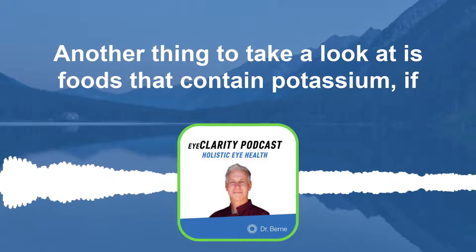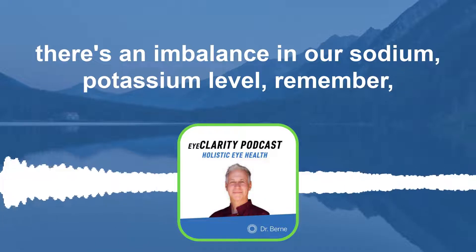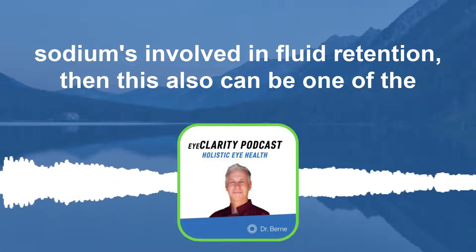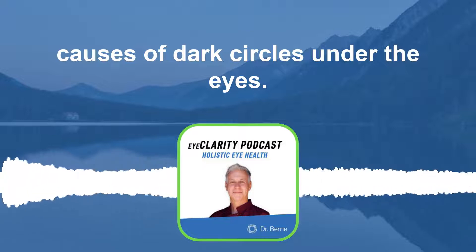Another thing to take a look at is foods that contain potassium. If there's an imbalance in our sodium-potassium level — remember, sodium is involved in fluid retention — this can also be one of the causes of dark circles under the eyes.